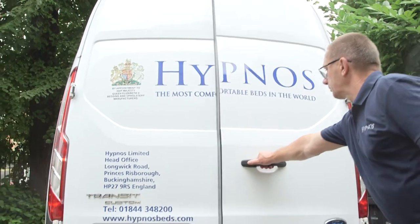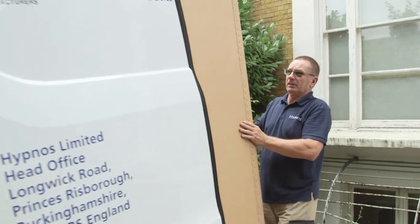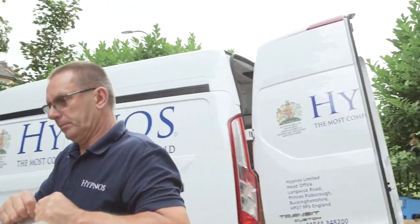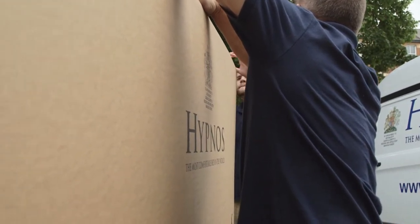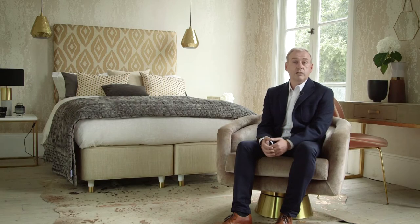Hypnos has been making mattresses and beds for over a hundred years. We had a fantastic opportunity to talk to Emira and look at a collaboration which brought design to the front, brought pattern and fabric pattern to the front, and we were able to look at how we would work with a younger design community to create great fabric applied to some brilliant looking headboards. We now have three amazing looking beds.